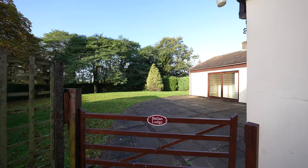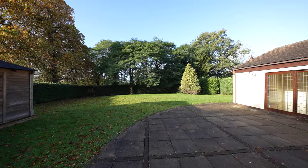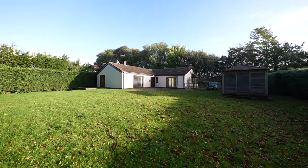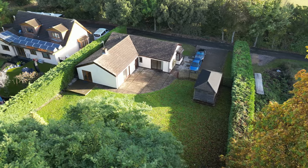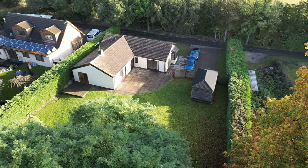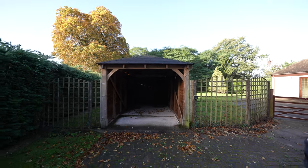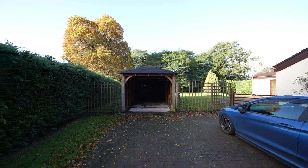Stepping outside, the rear garden should be viewed to be fully appreciated. They are southwest facing and offer complete privacy, with a natural hedged boundary and a good-sized lawn with a selection of mature trees and shrubs. The rear garden also benefits from a paved sun terrace and decked area. A five-bar gate leads to the front driveway which provides ample off-road parking leading to an open-fronted wooden garage.